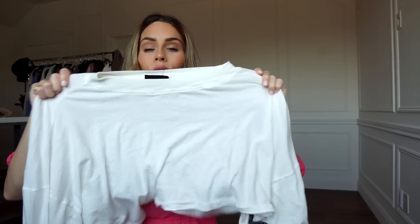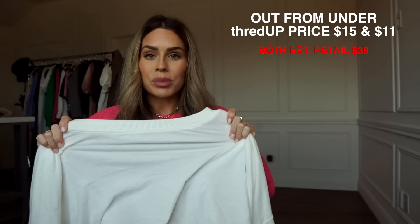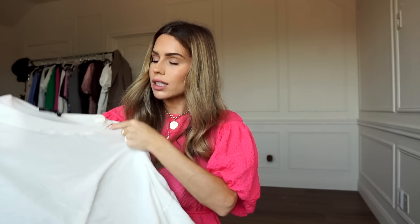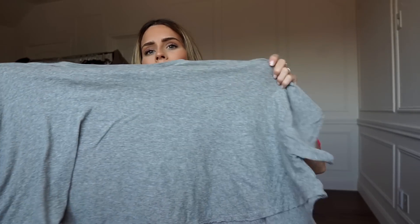Whenever I go on ThredUp I always search for this brand first — Out From Under by Urban Outfitters. They have the softest lounge tops and lounge clothes. Just go to ThredUp, type 'Out From Under,' and put as many things in your cart. I think this one was $15, and then this top was like a dream come true — it was $11. Retail prices would probably be $30 to $50, so getting it for $11 is awesome.